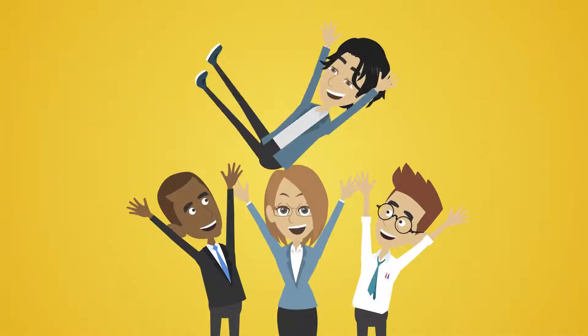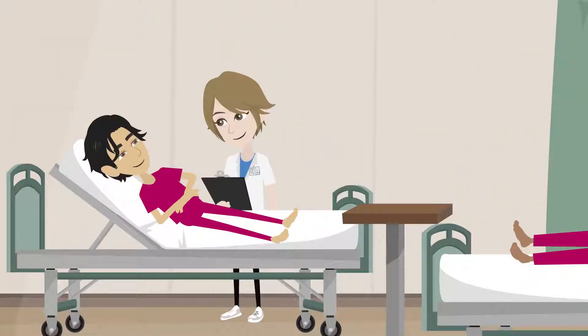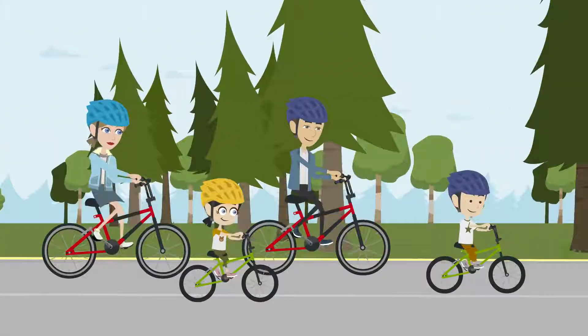Clinical trials lead to life-changing and even life-saving medicines and medical products. By taking part in a clinical trial at Solerion, you're playing a key role in improving the quality of life for generations to come.